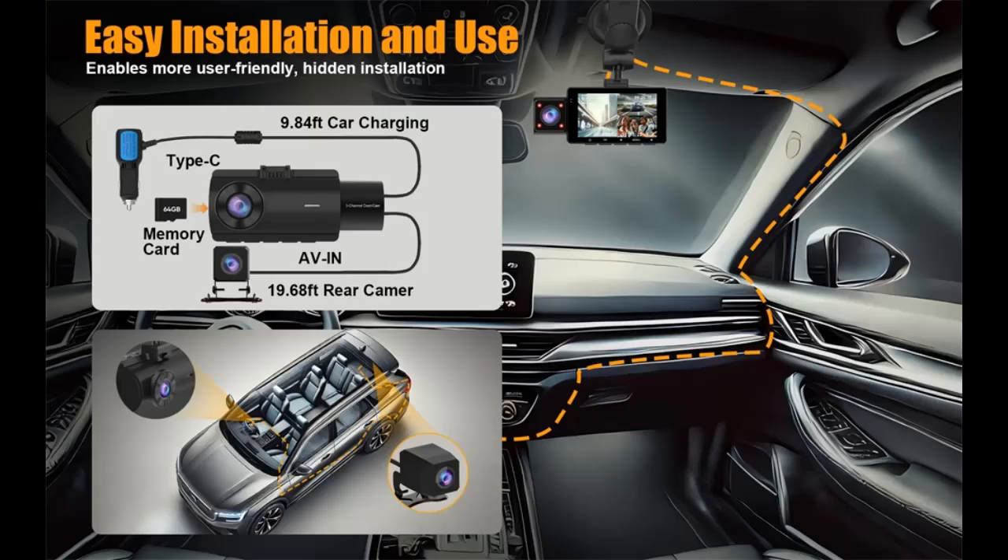Built-in GPS and Wi-Fi enable smart app control. Equipped with advanced GPS and Wi-Fi, it seamlessly connects with the free LuckyCam app for smooth video previews, faster file downloads, and easy sharing on the go.